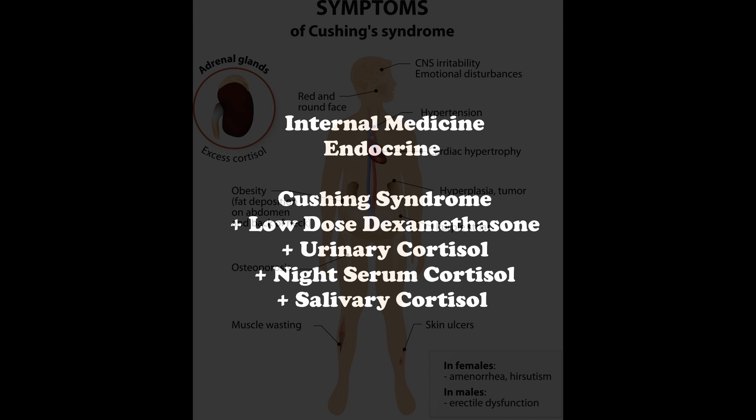In Cushing's syndrome, you want to look for clinical manifestations of skin hyperpigmentation — this is due to ACTH excess — glucose intolerance, hypertension, proximal muscle weakness, skin atrophy, and sometimes you will see pictures of wide purplish striae and also central obesity.